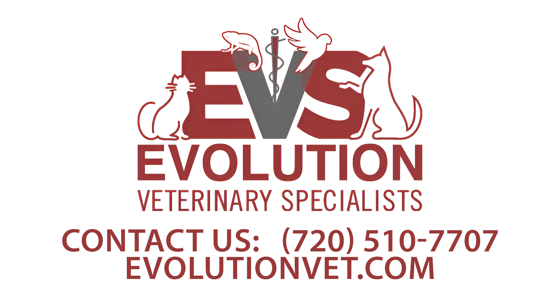If you notice any of these key signs or have any concerns about your pet's well-being, please do not hesitate to pick up the phone and call us. We are here 24/7.